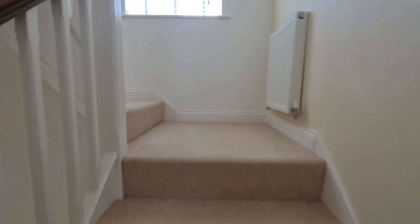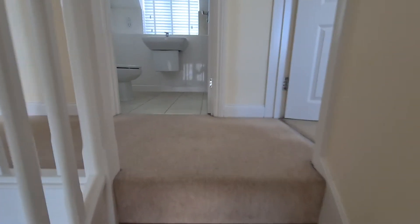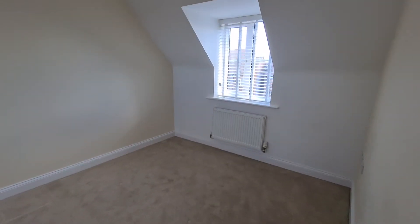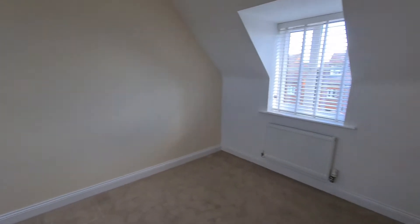On to the second floor, where the majority of your bedrooms are and your family bathroom. Turning to the right, this is bedroom two — dual aspect, with skylights to the top and a window to the front. It's a very generous size, comfortable double bedroom.